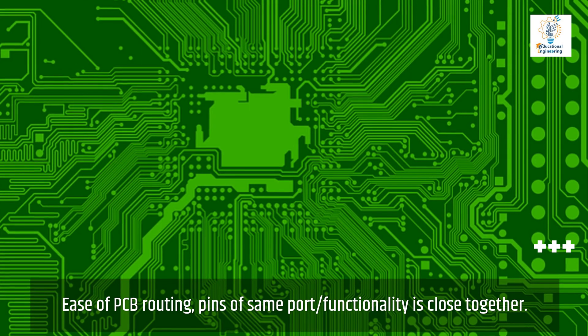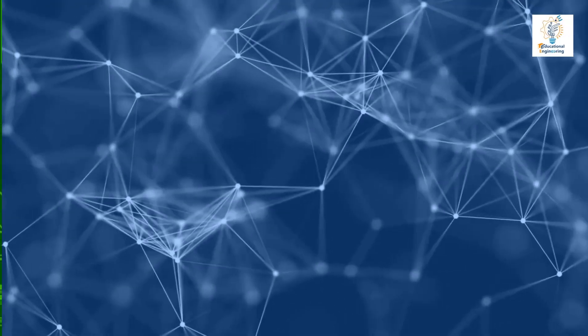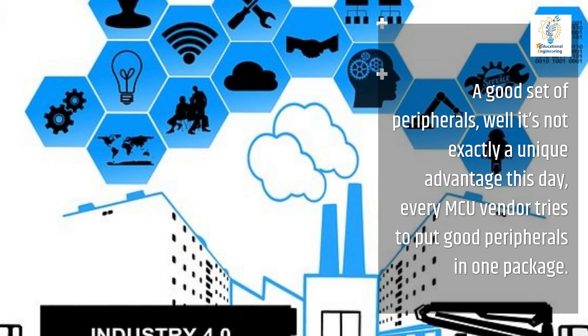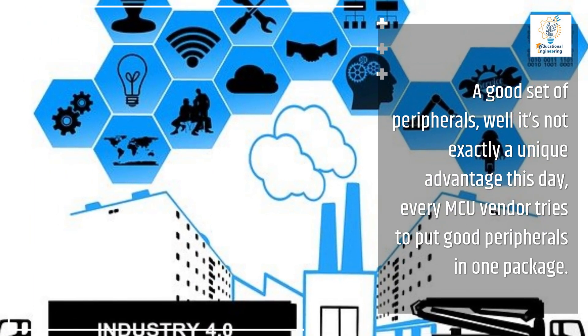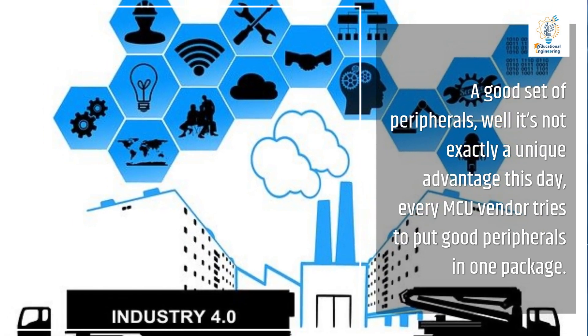Ease of PCB routing — pins of the same port or functionality are close together. A good set of peripherals; well, it's not exactly a unique advantage these days, as every MCU vendor tries to put good peripherals in one package.